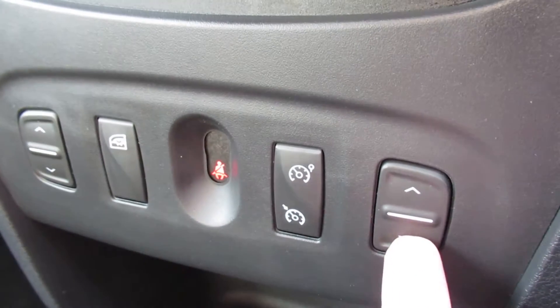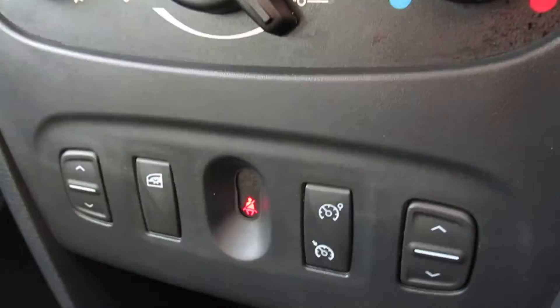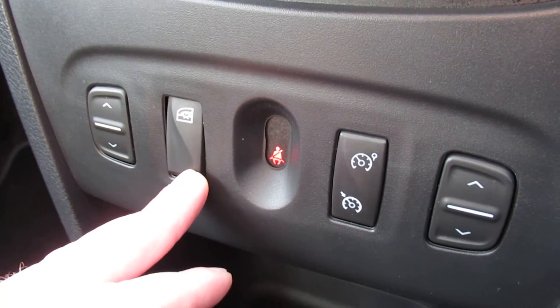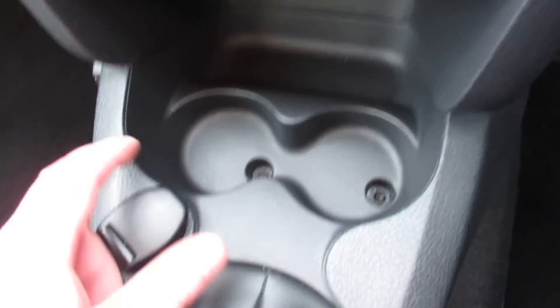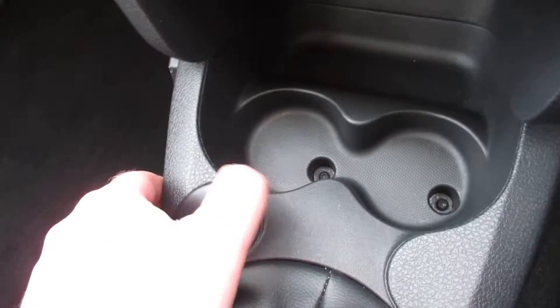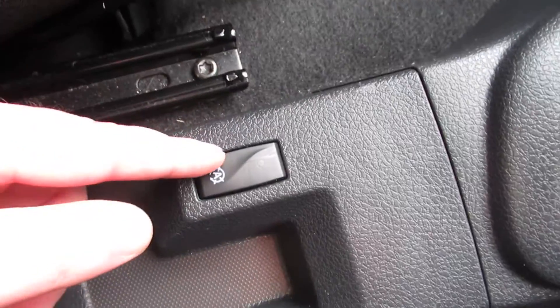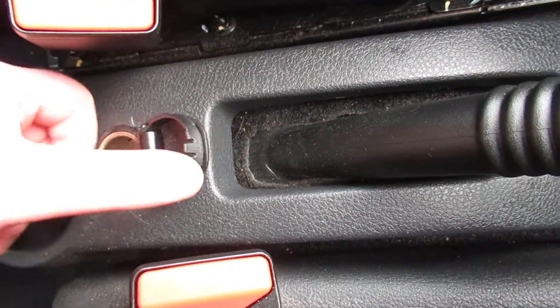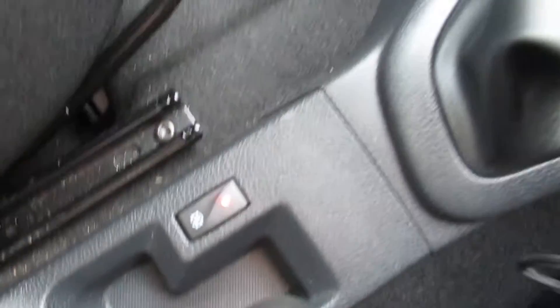That's actually standard. Rear window switches there, cruise control and speed limiter, window lock, and a seatbelt indicator. There are two cupholders and a bit of storage, a 12V outlet, a five-speed manual gearbox, manual handbrake, and auto stop-start. There's also another 12V outlet and a cupholder, with a bit of extra storage just under there as well.